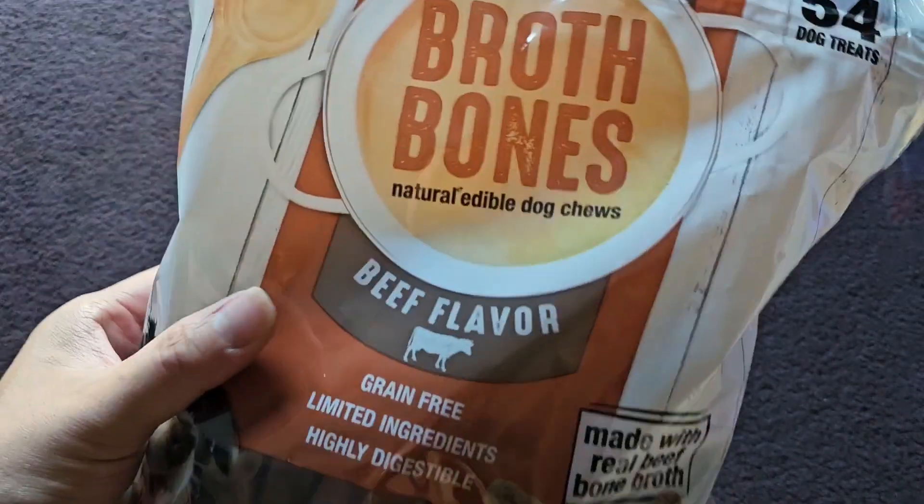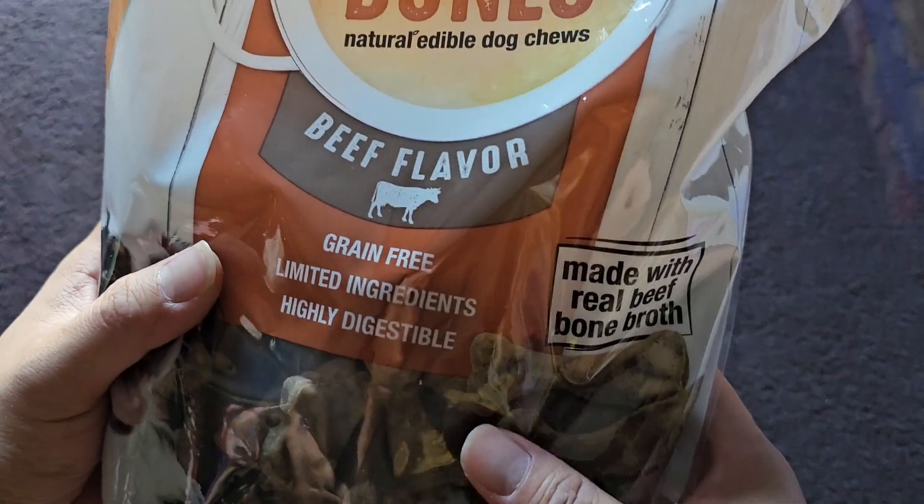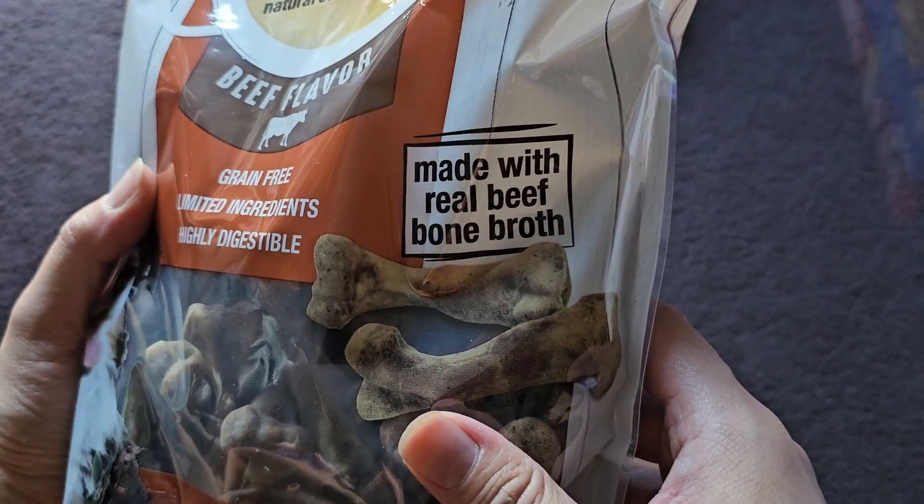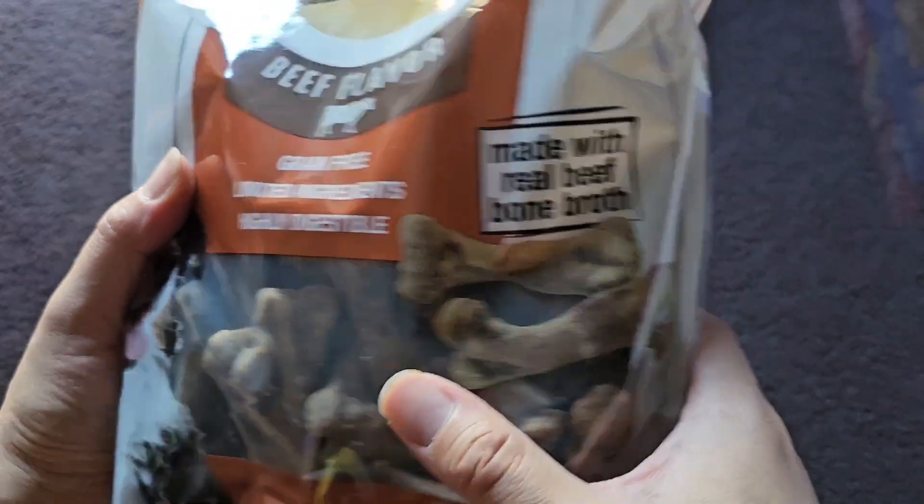54 dog treats. Beef flavor, grain-free, limited ingredients, highly digestible, made with real beef bone broth.